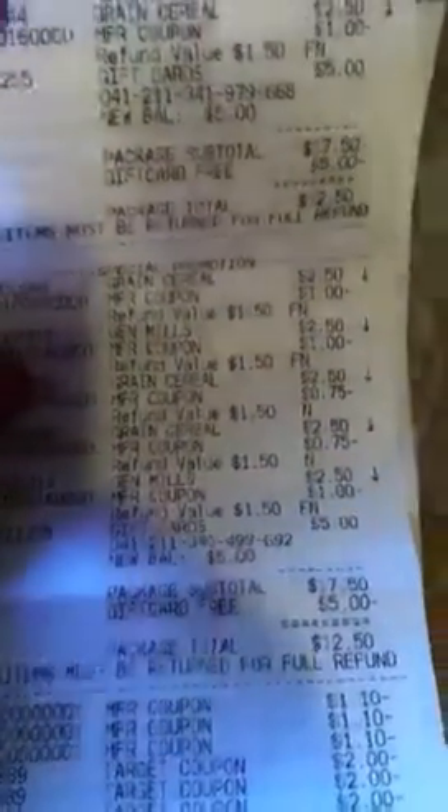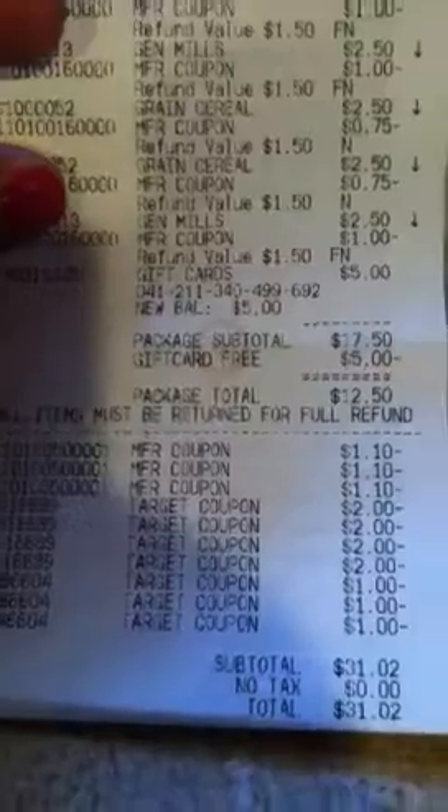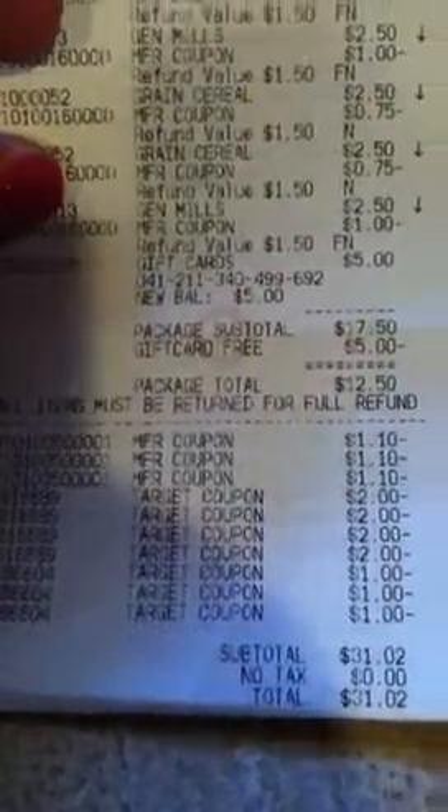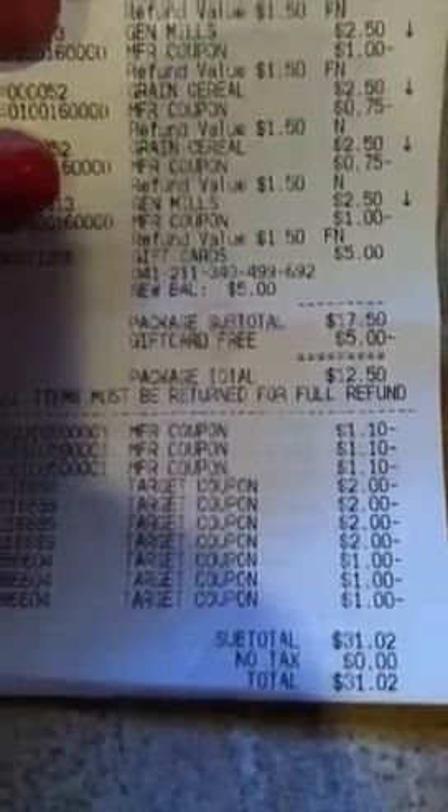Here's the cereal — as you can see I purchased two sets of five and received my two five-dollar gift cards. There are all my manufacturer coupons and Target coupons, and my total out of pocket was thirty-one dollars and two cents.